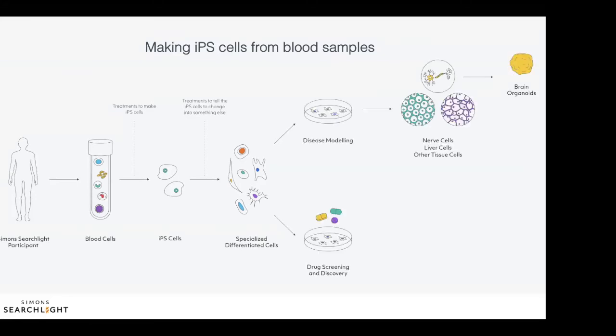Researchers can then use the nerve or brain cells they made from IPS cells to understand how and why the cells of individuals with different neurodevelopmental conditions function differently from those of other people. In addition, they can be used to find and test drug therapies.